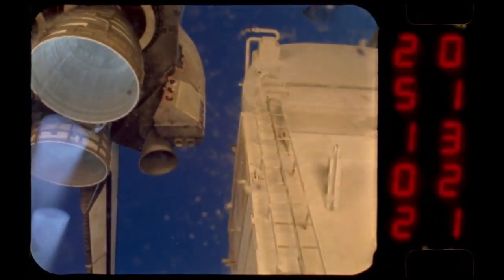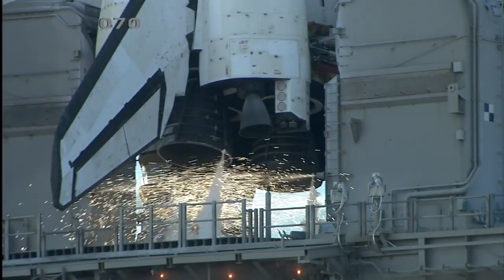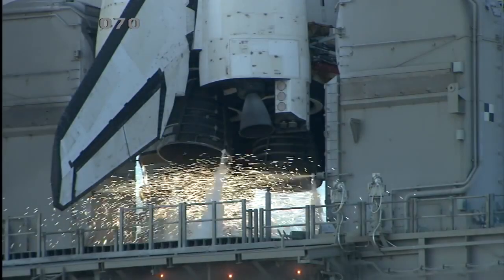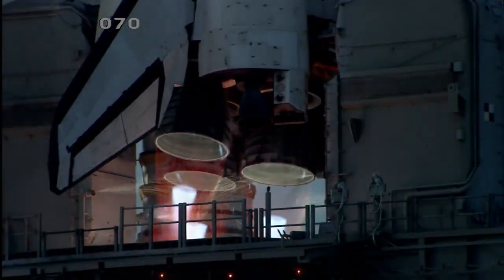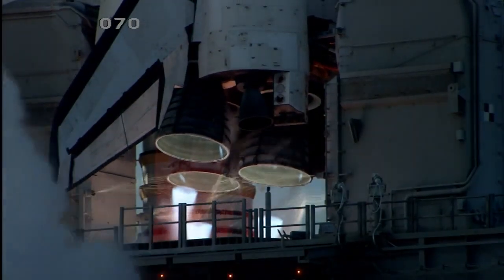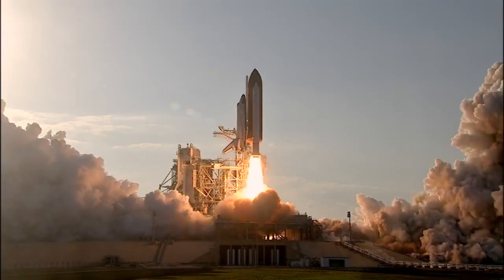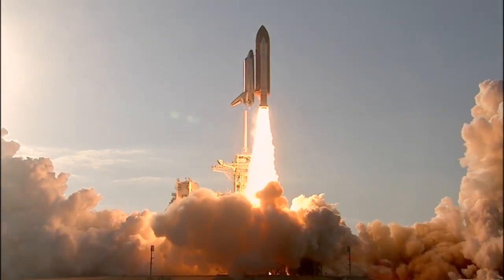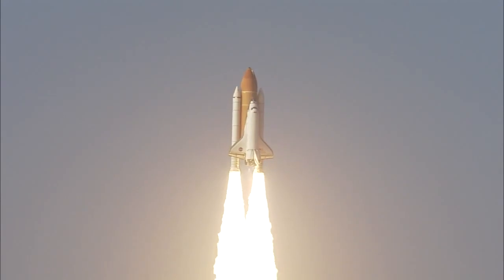The fire and thunder would produce a show unlike any other. Go for main engine start. We have main engine start. Two, one — booster ignition — and the final liftoff of Discovery. A tribute to the dedication, hard work, and pride of America's space shuttle team. The shuttle has cleared the tower.